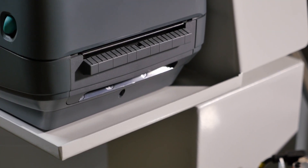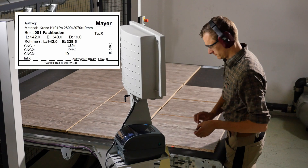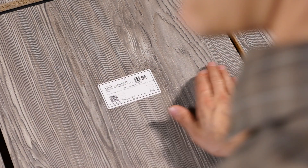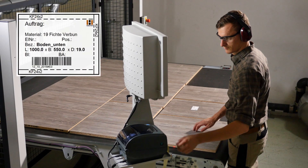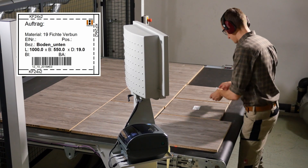The label printing module provides important information for further processing and assembly of the parts. The labels can include the commission, the part designation, the processing programs for edging, barcodes for identification, and your company's logo.